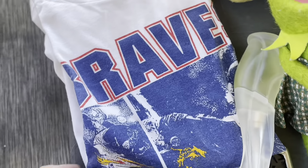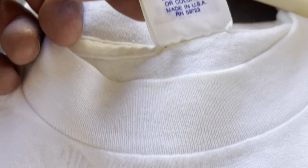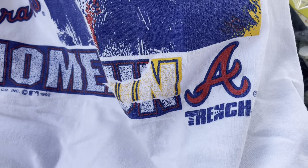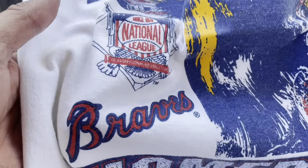Got this Braves shirt, and it's single stitch. Made in the USA, single stitch. But it does have a little stain there at the bottom. It says 'A Trench, Home Run 1992, Braves.' I thought that was pretty cool — I always look for vintage shirts at these sales.